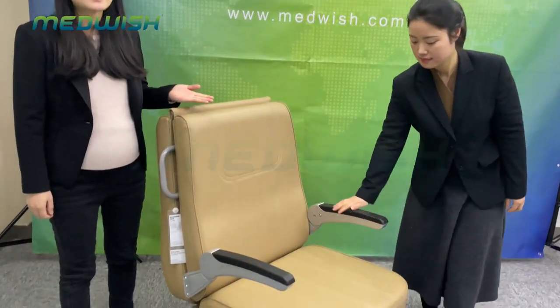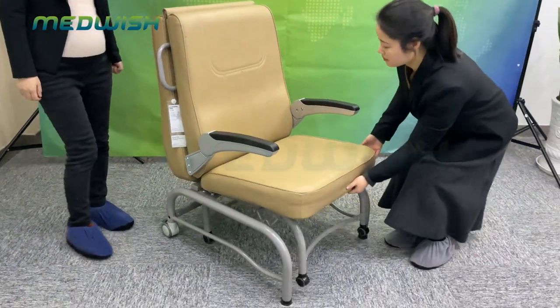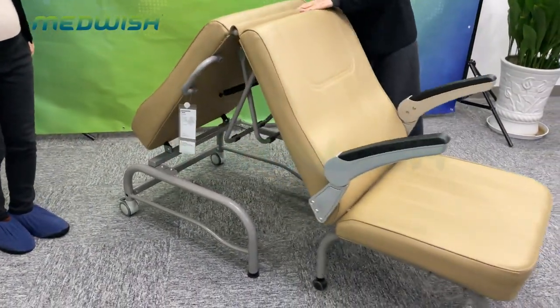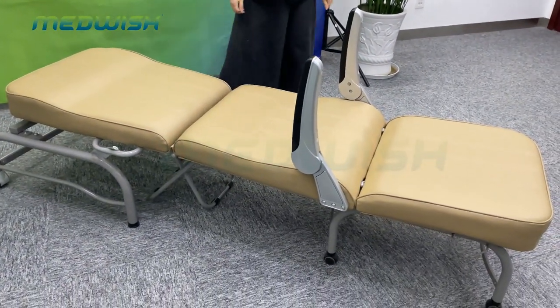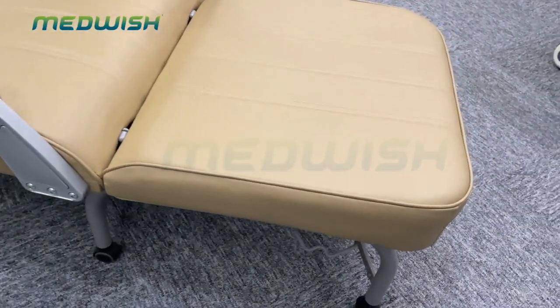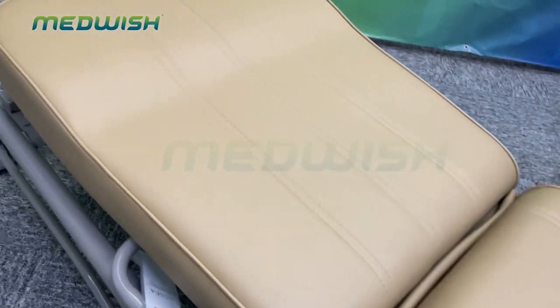This is our lecture-type accompaniment chair, AGAC-005, which is suitable for the lecture patient boardroom. The economic type is equipped with a higher mattress cover, so it will feel more comfortable when people lie on it.